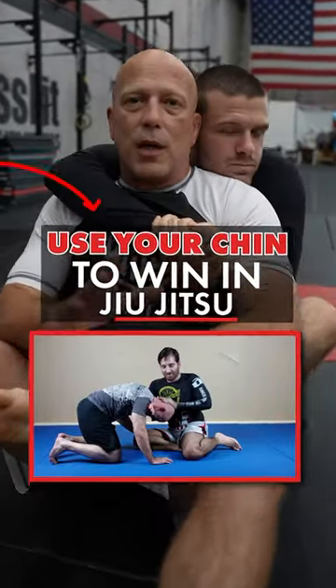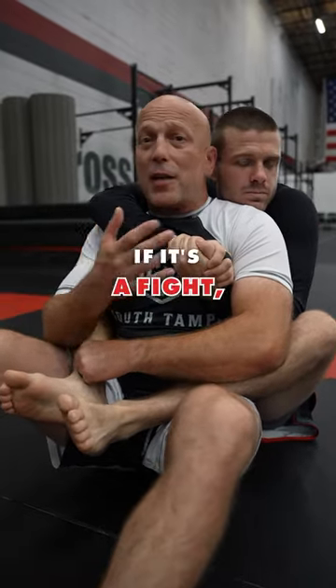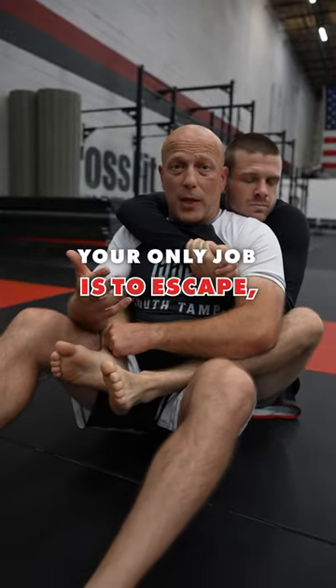Use your chin to win in jiu-jitsu. The back position is a terrible position for you — if it's a fight, you can't strike, and your only job is to escape.